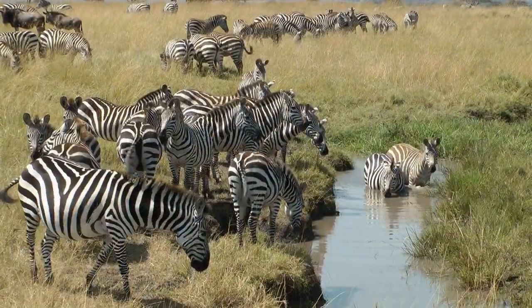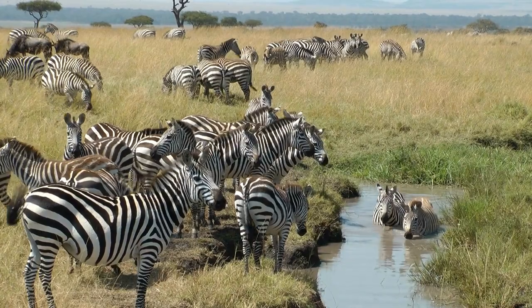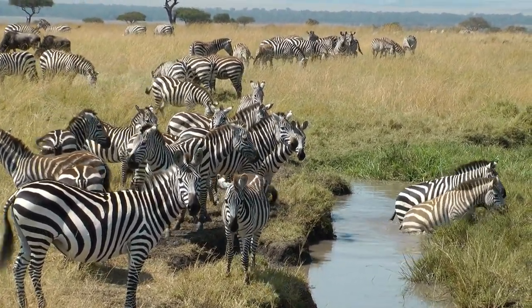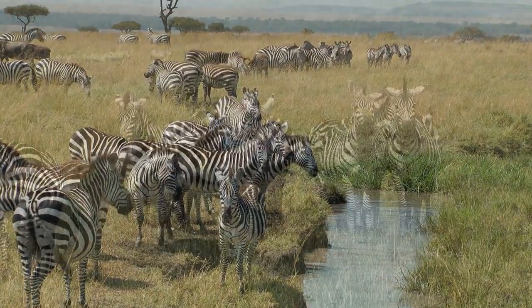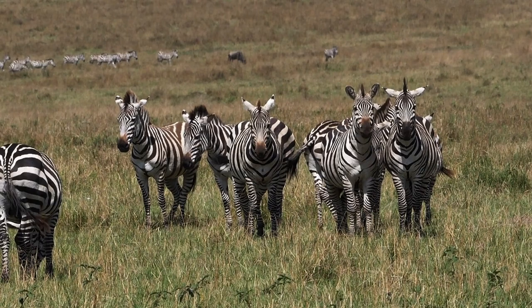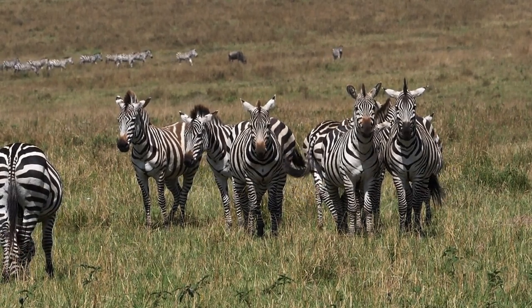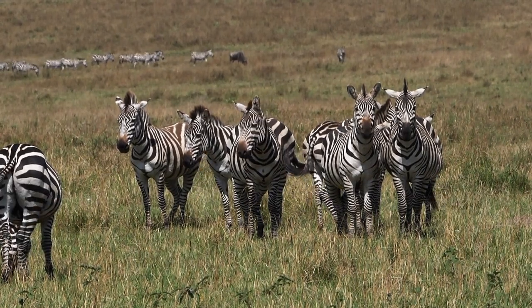Zebras are social animals and often form groups for protection against predators. In some species, such as plains zebras, these groups can be quite large, consisting of multiple family groups. Zebras communicate through vocalizations, body language, and by nuzzling, grooming, or leaning on each other.